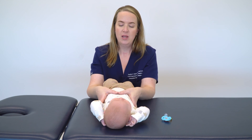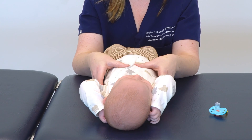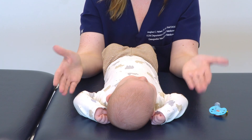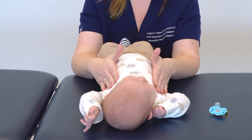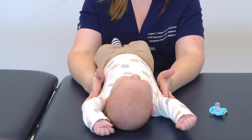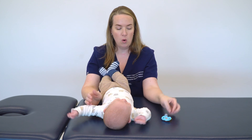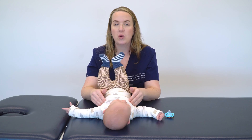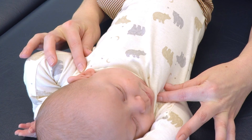Going to the costal cage, we slide in and assess the diaphragm. You can treat this with a nice indirect release of the diaphragm. While Hank is demonstrating that he has no pec restrictions — he has beautiful full extension of those upper extremities — a lot of times one side or the other will be restricted, and it's very easy to apply a myofascial release in that direction.